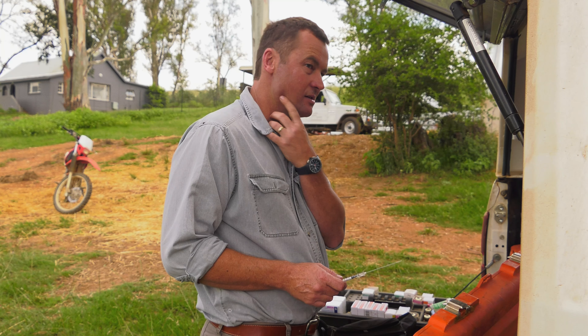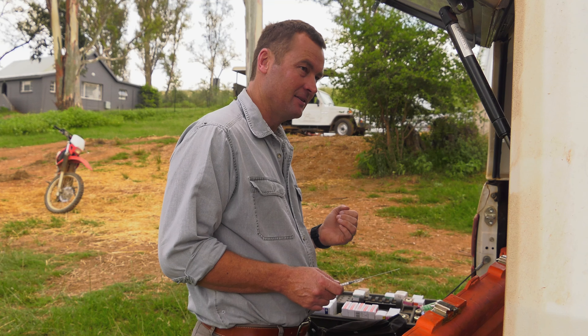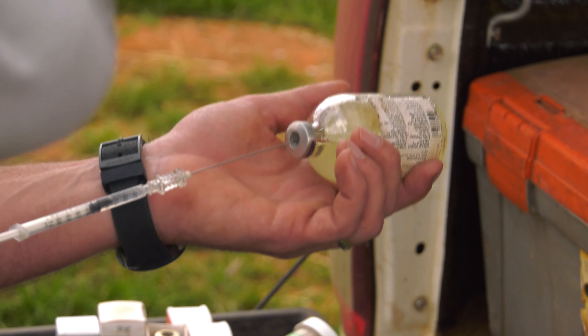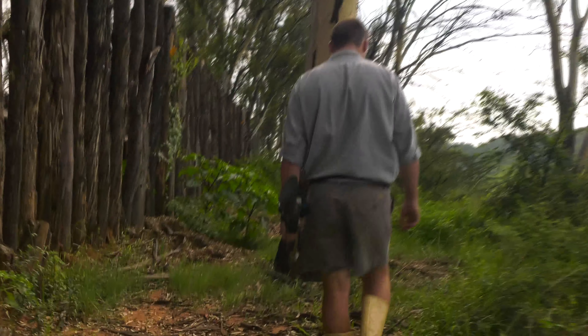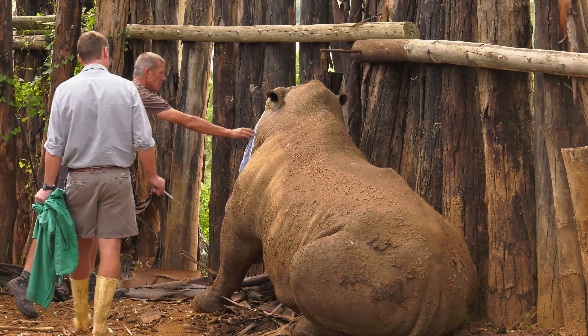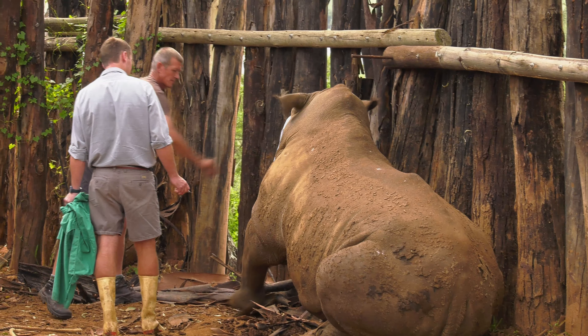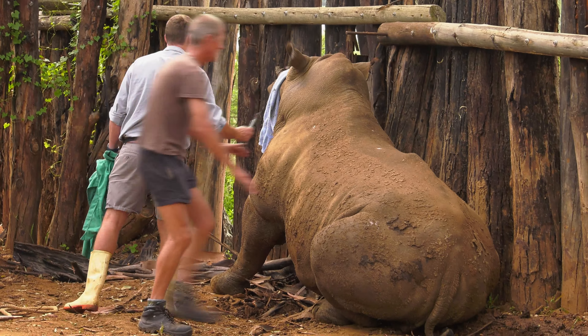The other problem with these wounds is obviously that these are wildlife animals, so you can't manage them easily. You can't put them on long-term antibiotics because you can't inject them every second or third day. You can't dress these wounds every third or fourth day like you would with a small animal or horse.